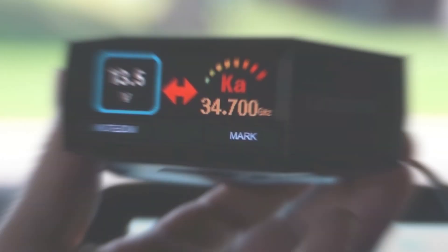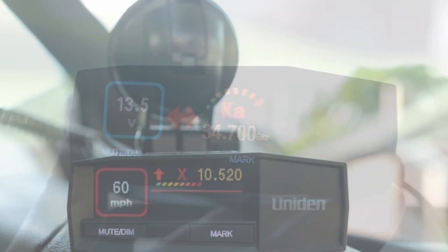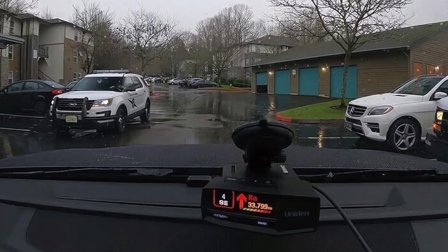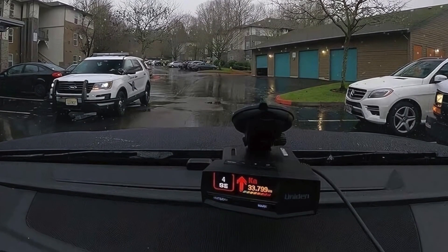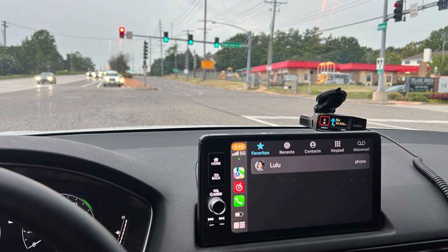Ideal for frequent drivers, the Uniden R8 is especially useful in areas with heavy traffic enforcement. However, it's on the pricier side, and despite excellent false alert filtering, occasional false alerts may still occur. Overall, the Uniden R8 is a top-tier radar detector offering advanced features and reliability, making it a worthy investment for serious drivers.